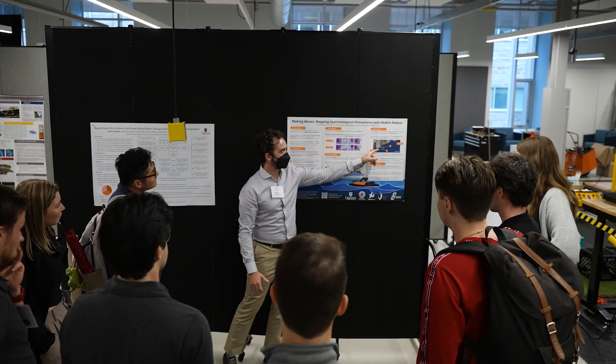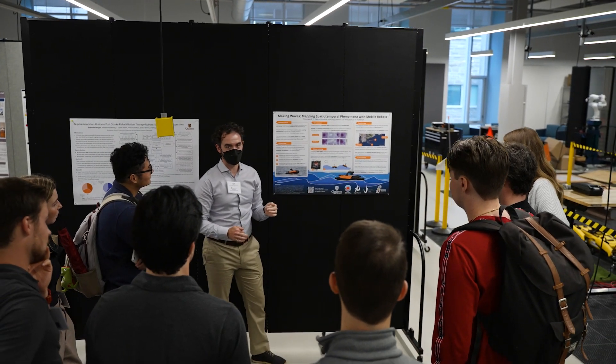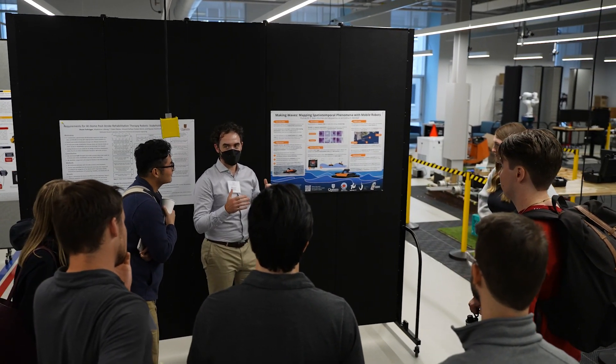My favorite thing about working at Ingenuity Labs is the opportunity to collaborate, and that goes both ways. I get to collaborate with people and learn more about how I can solve my research goals, but I can also share my expertise with various students and faculty at Queen's University, and we can all work together to solve problems that perhaps we wouldn't have been able to work on before.